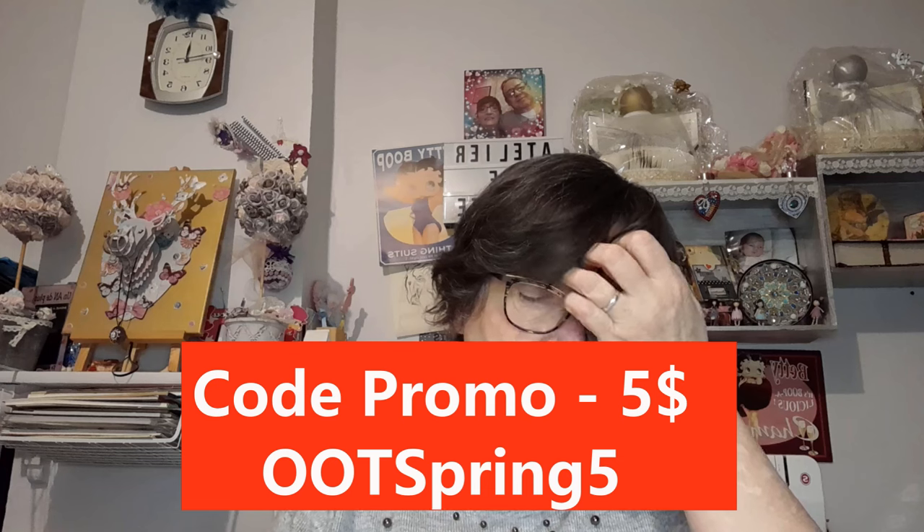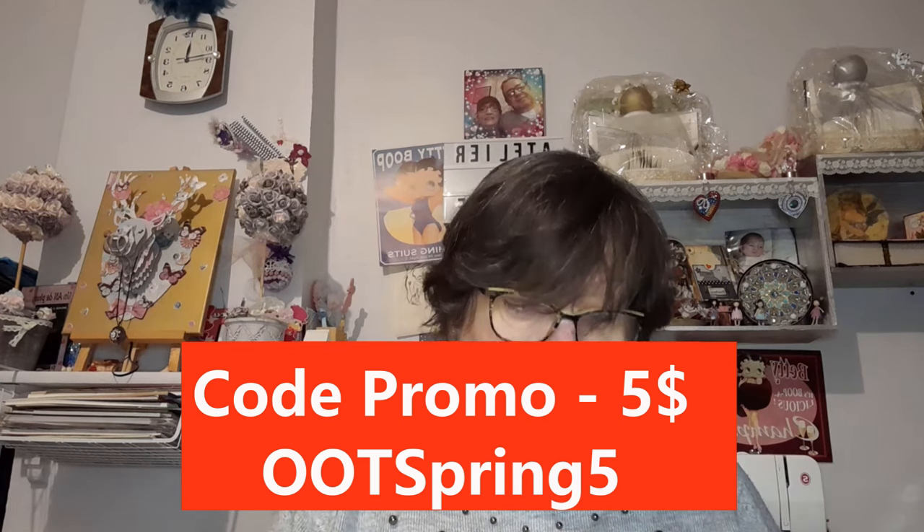Promotion numéro 2 : vous obtenez 5 dollars de réduction à l'achat de 5 produits. Utilisez le code de réduction pour passer une commande et obtenez 5 dollars de réduction. Ce code de réduction, tout sera en bas, n'hésitez pas à aller revoir en bas. C'est OOT SPRING 5. La période de validité, ce sera du 22 février au 1er avril également. Il y a 200 codes de réduction, premier arrivé, premier servi. Nombre d'utilisation limitée à une utilisation par personne.